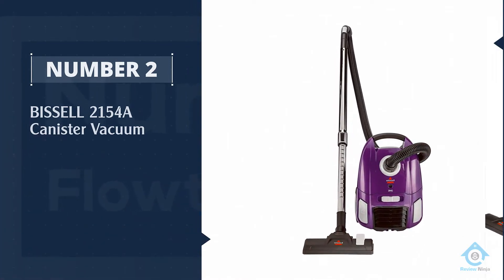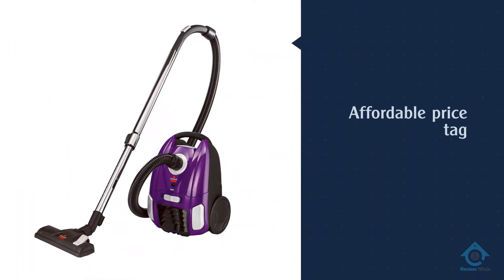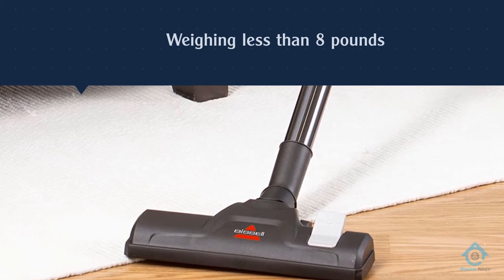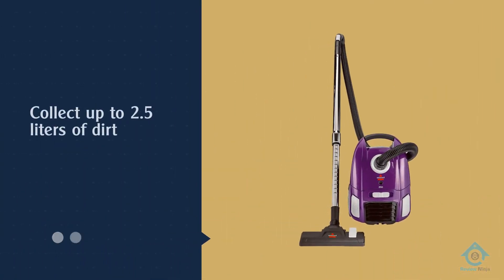Number two, the Bissell 2154A canister vacuum. The Bissell Zing bagged canister vacuum stands out for its affordable price tag and plenty of features that don't force you to compromise on quality. Weighing less than eight pounds, this vacuum can collect up to 2.5 liters of dirt, dust, and debris.